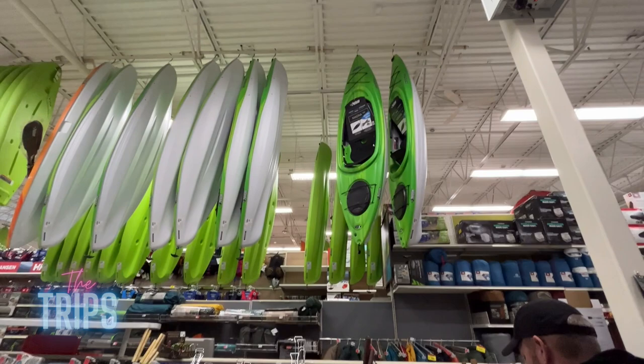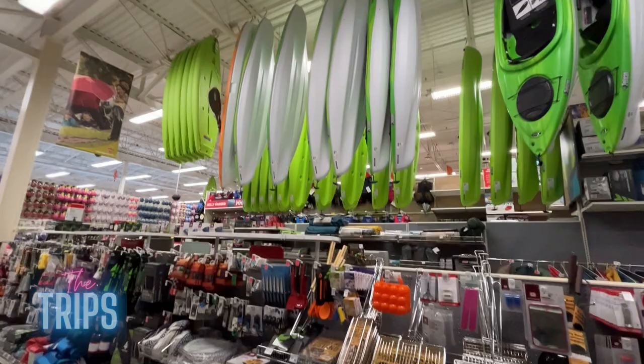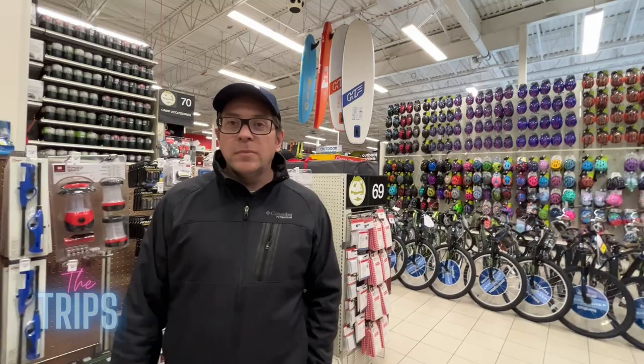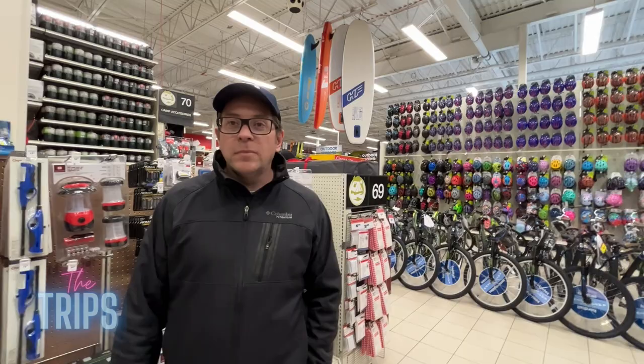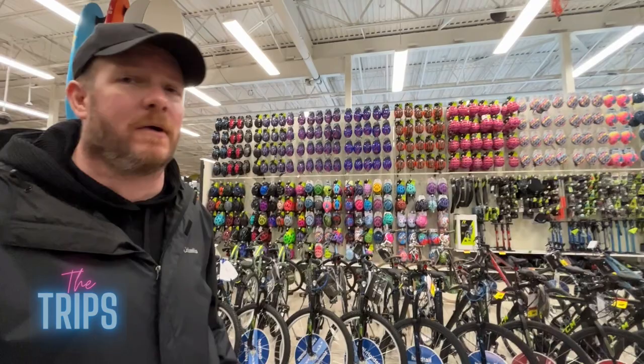They have kayaks, canoes, and stand-up paddle boards. As a kid, whenever I had to get a new bike, every single one of my childhood bikes was from Canadian Tire. My current bike is also from here. And look at that helmet wall — that's a lot of helmets!